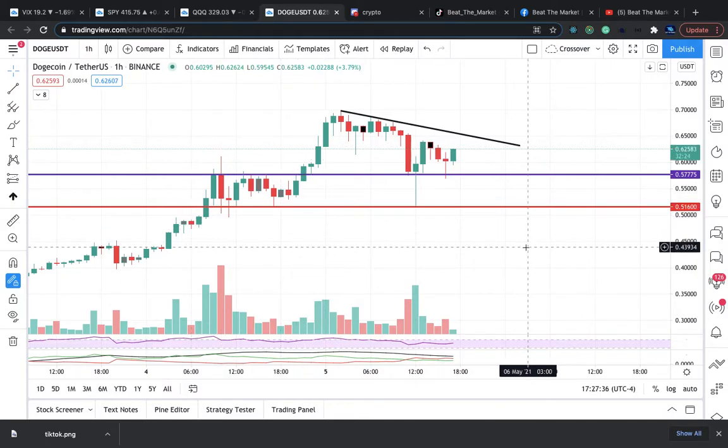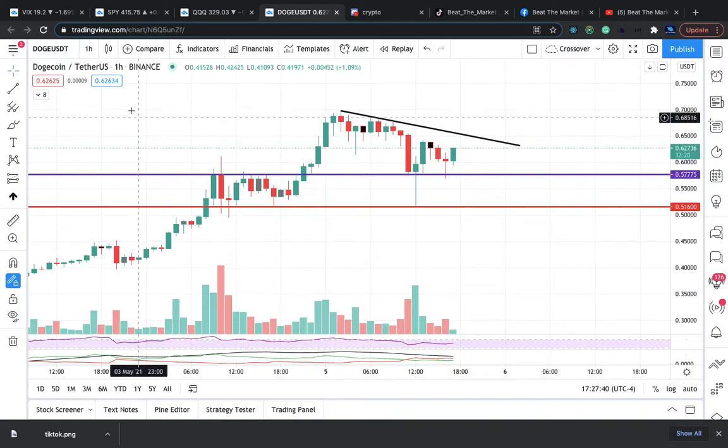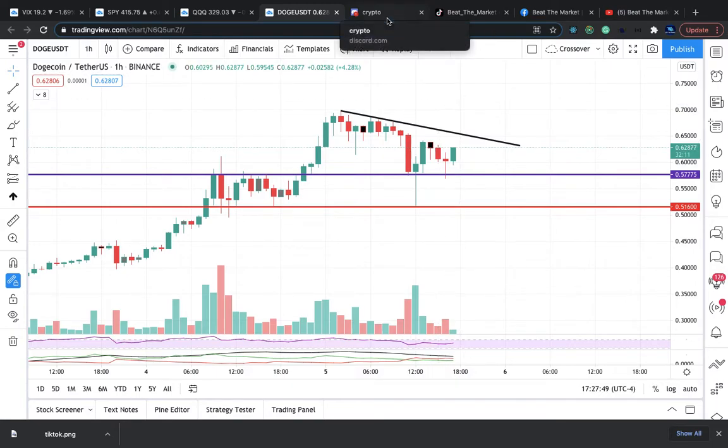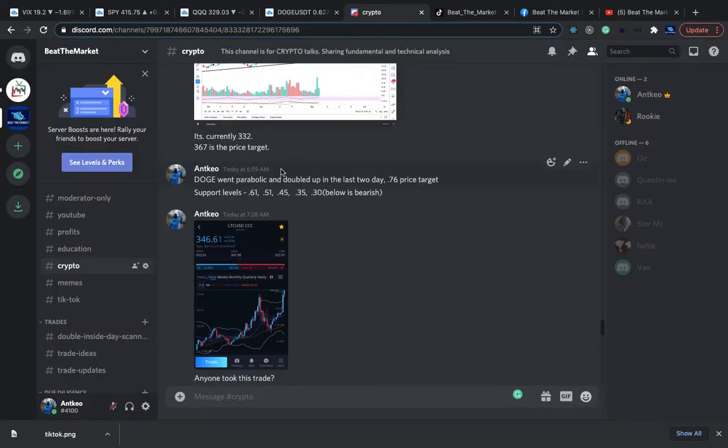I posted on Facebook earlier that Doge was bull flagging on the one-hour chart. It's bull flagging right here. I had it in my Discord this morning. Almost 7 a.m., we had some support levels. Remember, support level — I always encourage you guys — that's where you buy. You buy off support levels, bounces off support level.